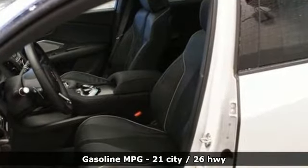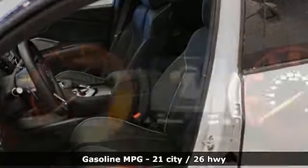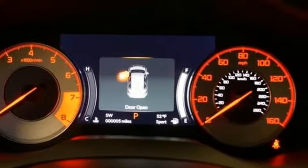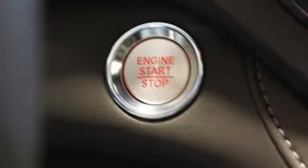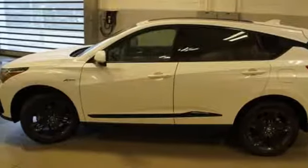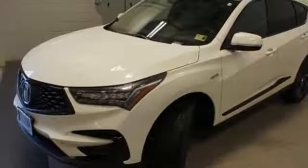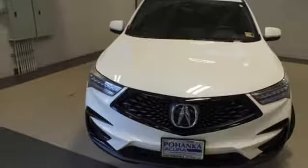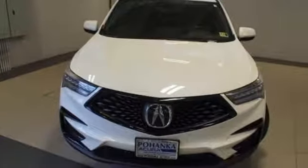Integrated navigation system with voice activation. Power heated mirrors. Front heated and ventilated bucket seats. Front and rear parking sensors. Doors and push button start proximity key. Dual zone climate control. Automatic transmission, first and second row power sliding and tilting sunroof. Gas pressurized shocks. And turbo inline four cylinder engine.